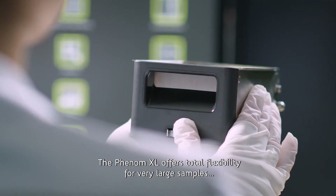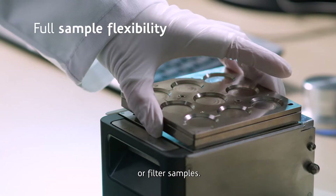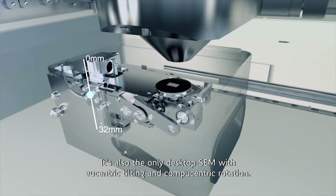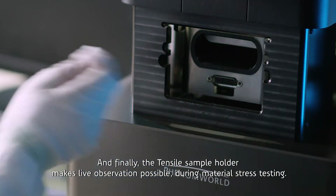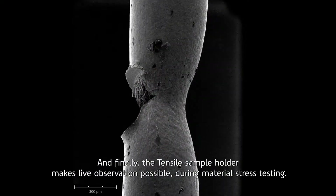The Phenom XL offers total flexibility for very large samples, resin samples, or filter samples. It's also the only desktop SEM with eucentric tilting and centric rotation. Our unique 3D visualization software makes it easy and safe to use. And finally, the Tensile sample holder makes live observation possible during material stress testing.